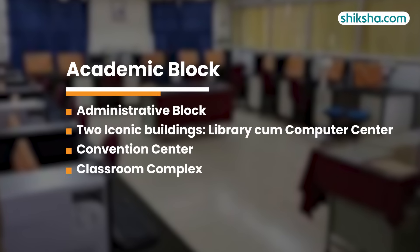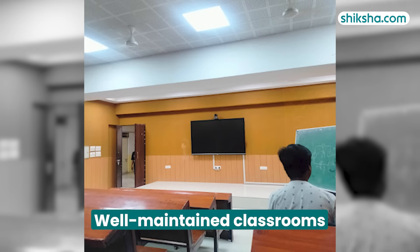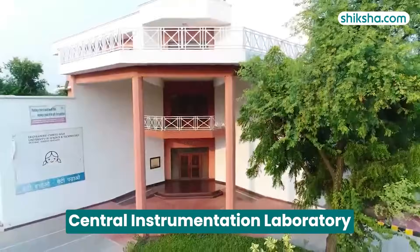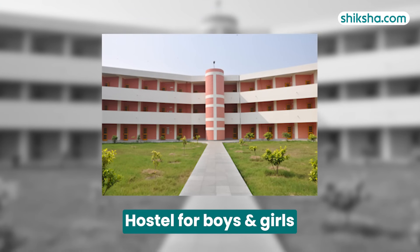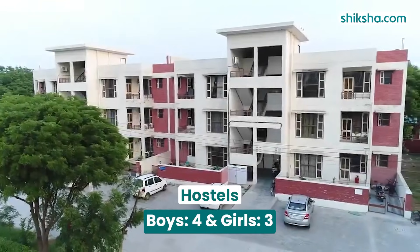The academic premises comprises five blocks, including one administrative block and two iconic buildings. The library-cum-computer centre and convention centre are fully operational. The construction of one classroom complex from RUSA funds is currently underway. The campus features well-maintained classrooms and well-equipped laboratories, including a 3D printing laboratory and a central instrumentation laboratory. Comprehensive hostel facilities for boys and girls are provided, with four boys' hostels and three girls' hostels.